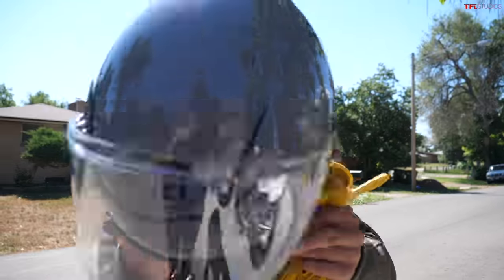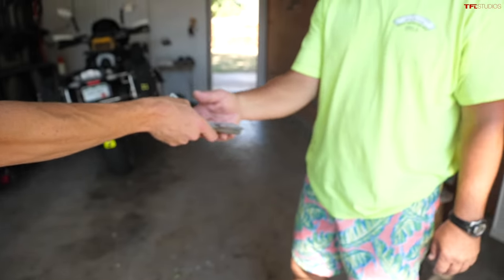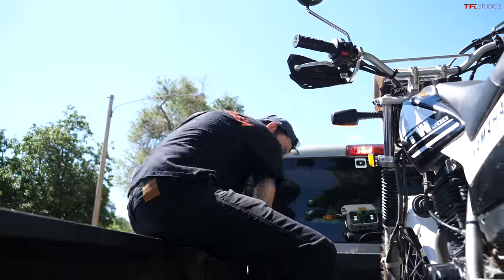Alex is stoked to take this thing out on Colorado trails. It's such an approachable, easy-to-ride bike — low seat height, light, not super powerful but it really doesn't need to be. $4,100 — deal done. They thank Pascal, the seller, and start getting it loaded up.